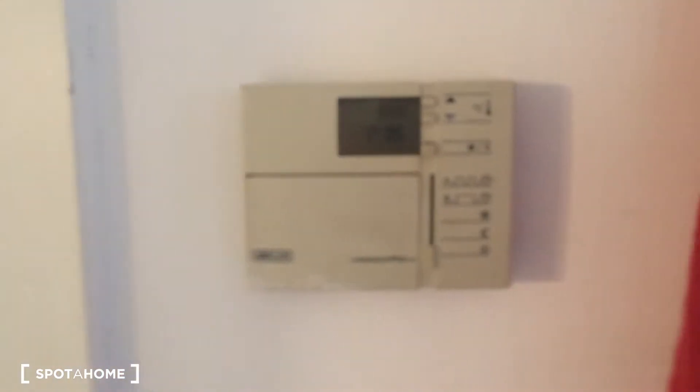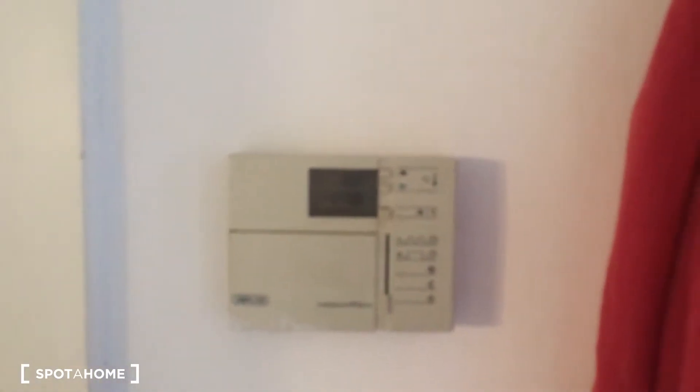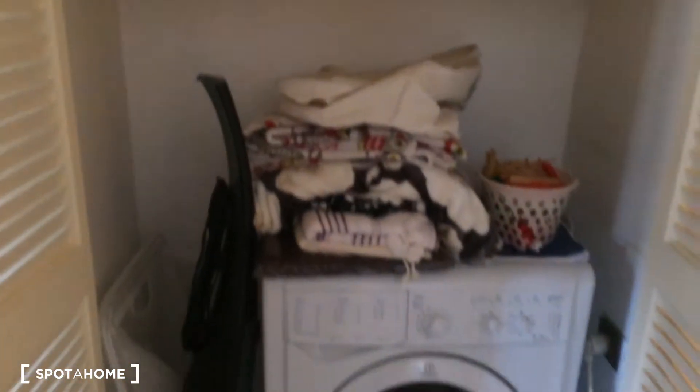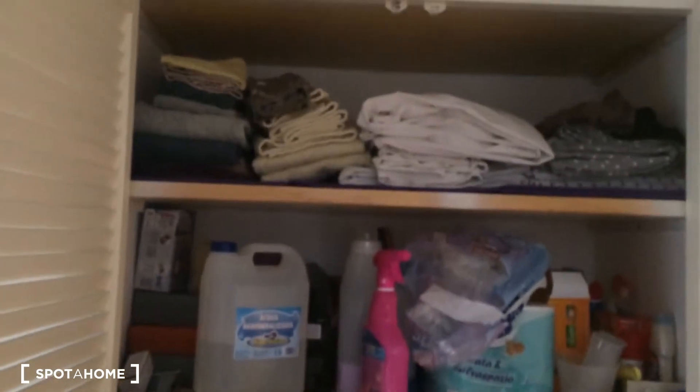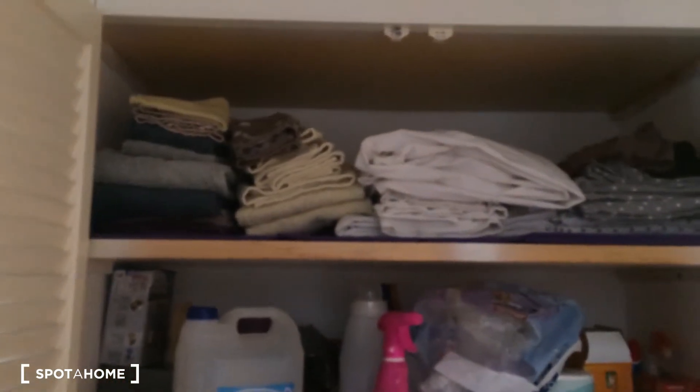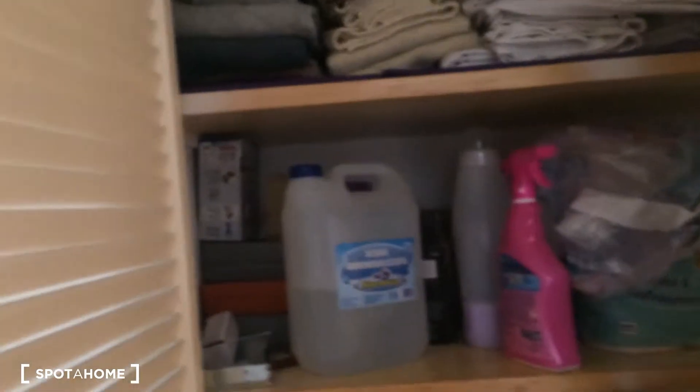From here you can manage the heaters, which is important during winter — it's up to you to control the temperature inside the apartment. There is another wardrobe near the bathroom where inside you have the washing machine, and from there you can also take clean blankets and towels.